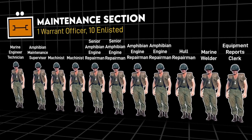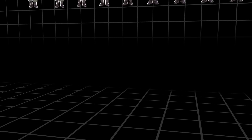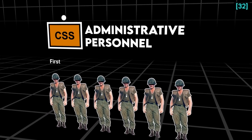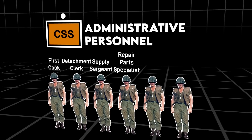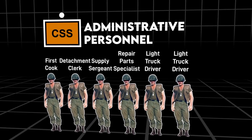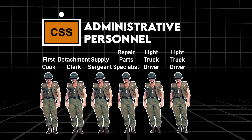The team largely relied on the unit it was attached to for logistical, administrative, and mess support. However, in 1972 it did have a first cook, detachment clerk, supply sergeant, repair parts specialist, and two light truck drivers to allow it to carry out limited sustainment during a snap relocation.